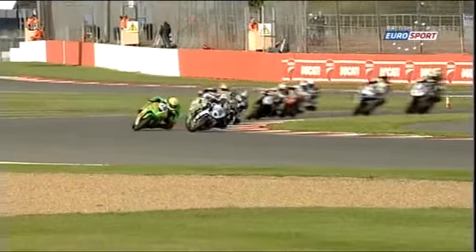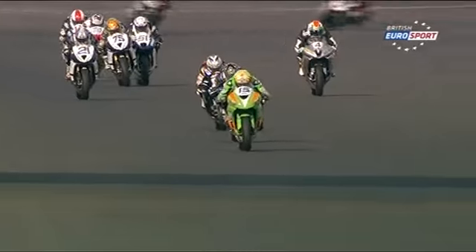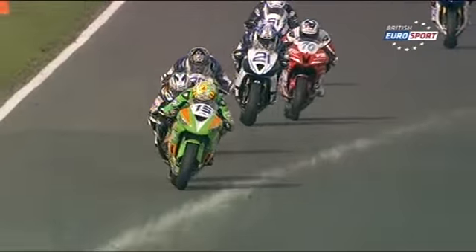Ben Wilson desperately wanted that early lead to get away from pursuers, and he got it as they hit the back straight. But Alistair Seeley quickly moved into third place as Jack Kennedy found himself in trouble with the Appleyard Macadam Yamaha.